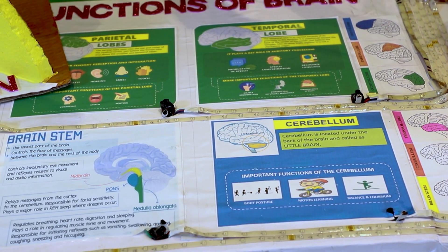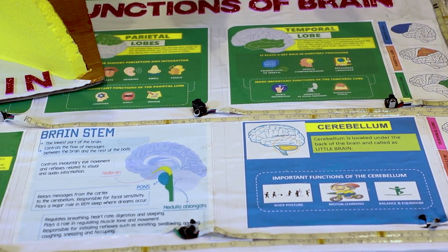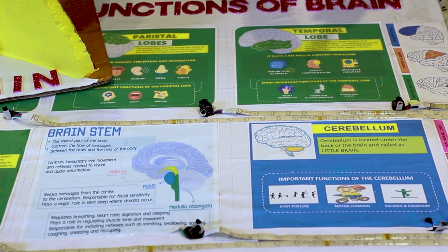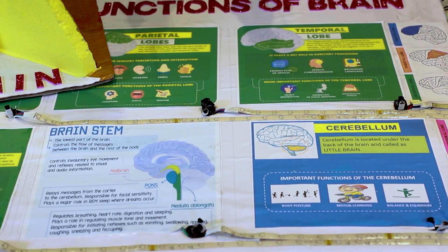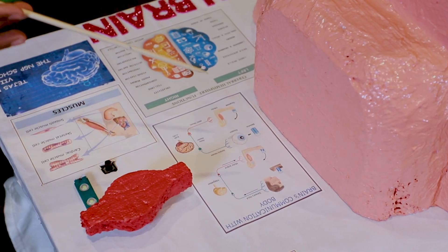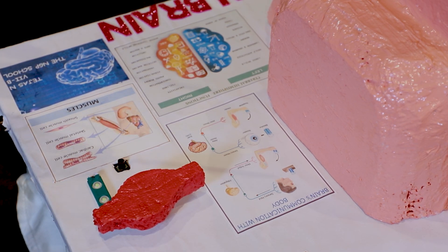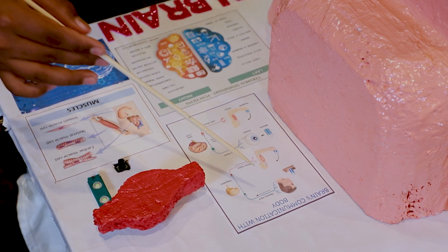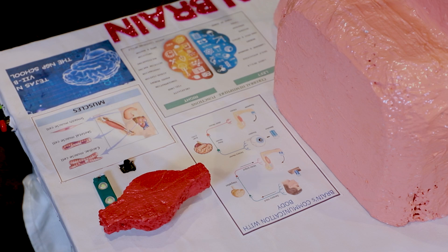This is my model of the brain, which explains the major parts and functions of the brain. Before seeing that, let's see how the body communicates with the brain. The brain receives messages from all parts of the body via the sensory neurons, then the brain processes it and sends output messages to your muscles — for example, to your hand in order to grab a glass of water.